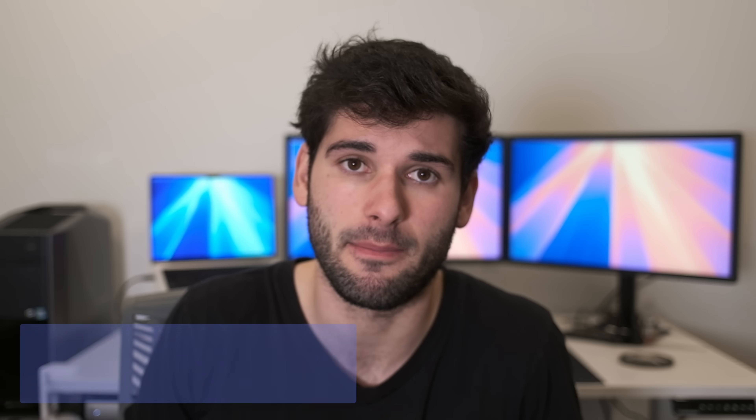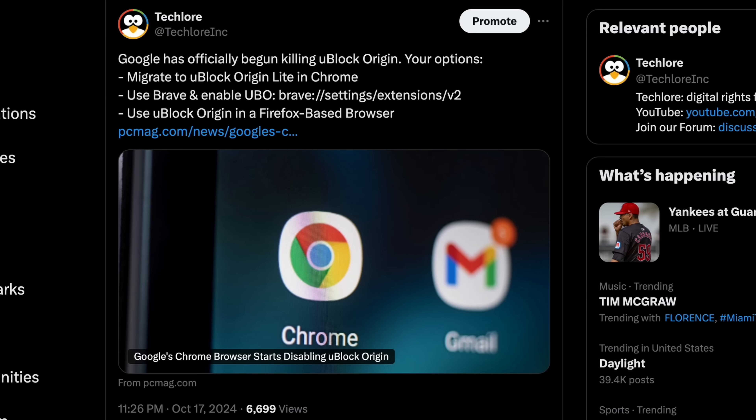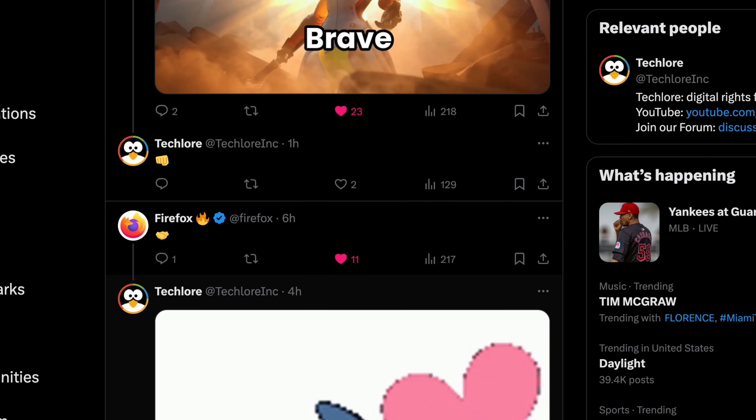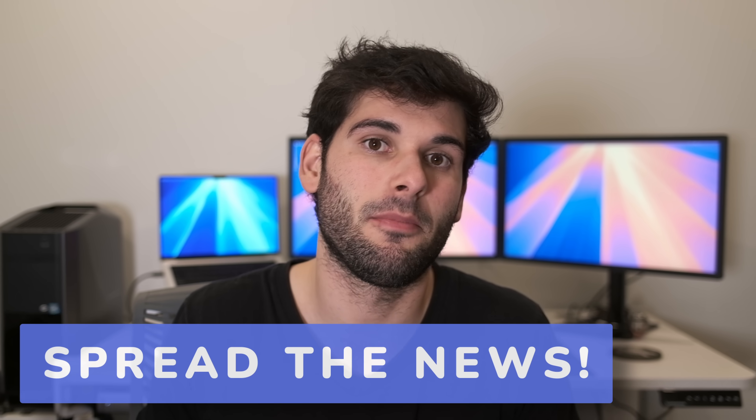Let's go into some broad takeaways to try to not have this situation happen again. First, be respectfully vocal. Let companies like Google know on socials that you don't agree with this and that it ruins your web experience. Also, let other organizations like Brave, Firefox, and these other fantastic browsers know that you are using them or moving to them because of the fantastic work they're doing in prioritizing you. Next, share this news with people you know — almost everybody uses Chrome, so this is applicable news you can share with anybody, and a lot of people use ad blockers.